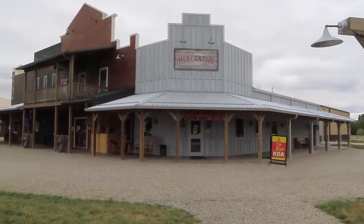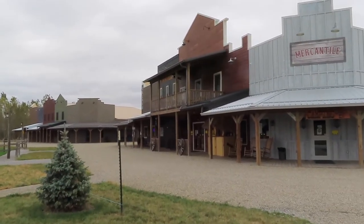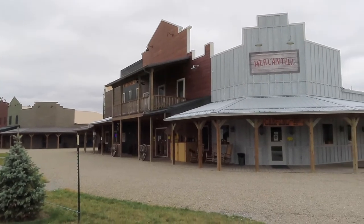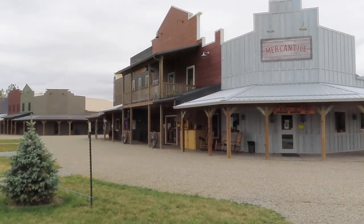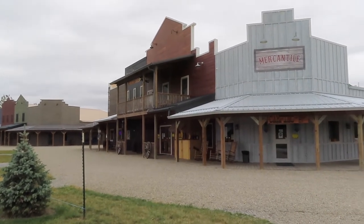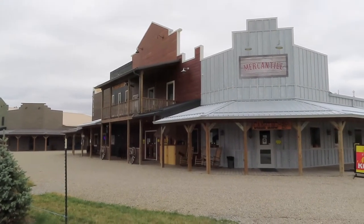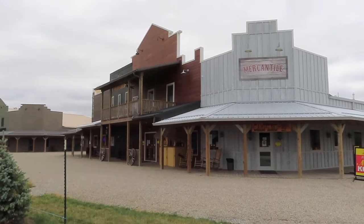On the other side of this building is a restaurant, which is open Friday, Saturday, and Sunday. The food is mediocre and the service is really slow, so if you don't feel like driving anywhere during the weekend, it's a good alternative to cooking. Would we stay at this park again? The answer is yes. It's a nice park, it's quiet at night, and they have a lot of activities.